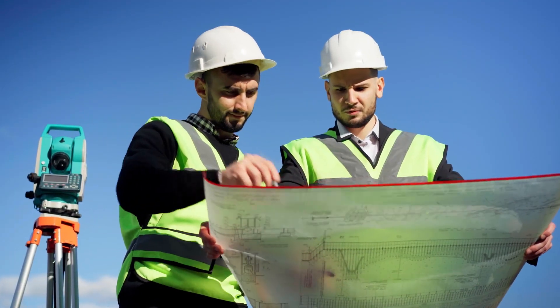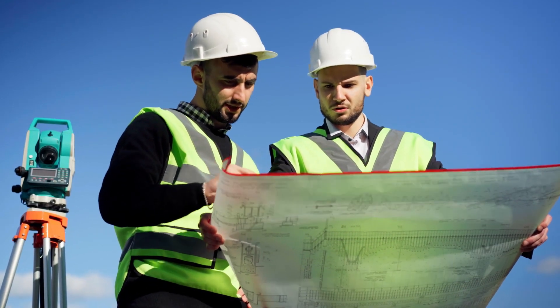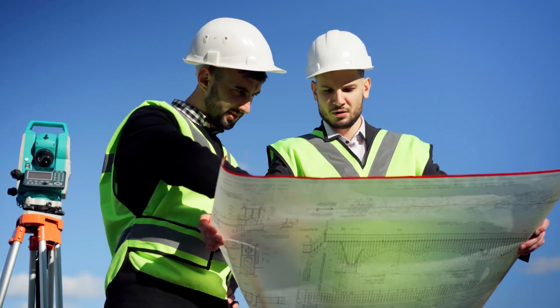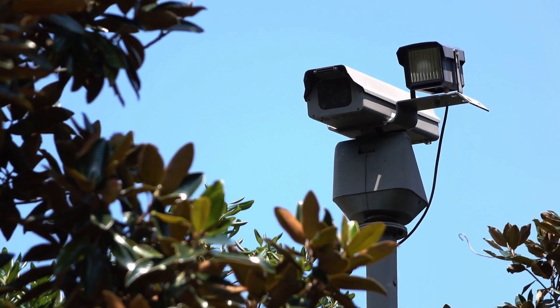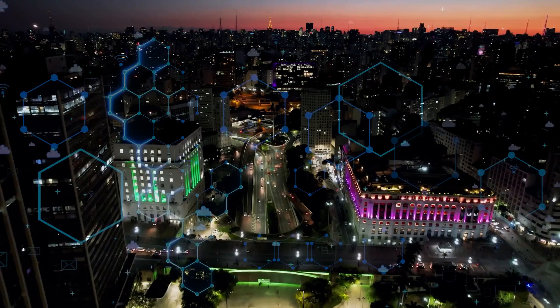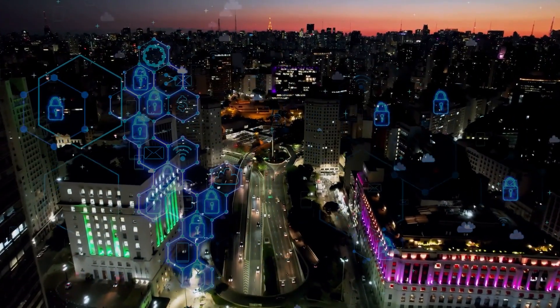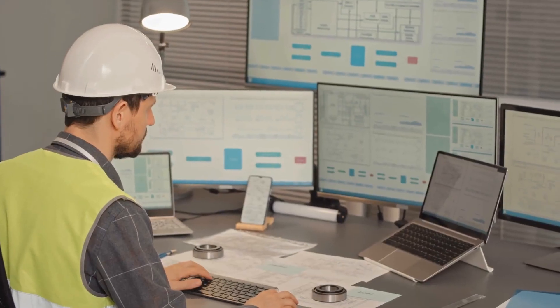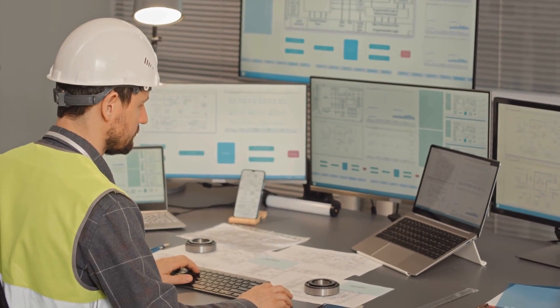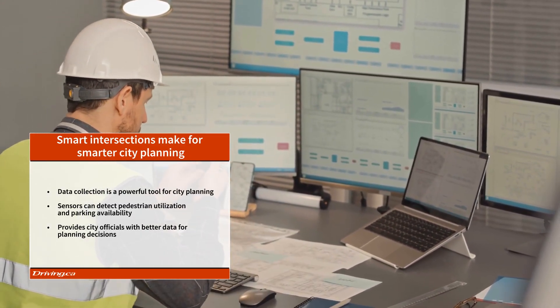Smart intersections can make for smarter city planning too. Data collection by smart devices is a powerful tool for urban planning. Smart street lighting can help cities save money while also utilizing the technology to collect data and aid in urban planning. Smart lights have sensors that gather anonymized data on a variety of topics, including temperatures, the number of bicycles on the road, and parking availability. Cities can use this data to improve their services for transportation planning, emergency response, and pedestrian safety by making that data available to application developers.